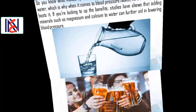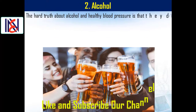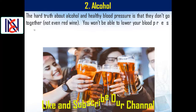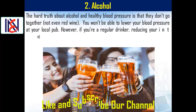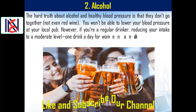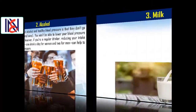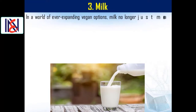Number two: alcohol. The hard truth about alcohol and healthy blood pressure is that they don't go together — not even red wine. However, if you're a regular drinker, reducing your intake to a moderate level — one drink a day for women and two for men — can help to lower your blood pressure.